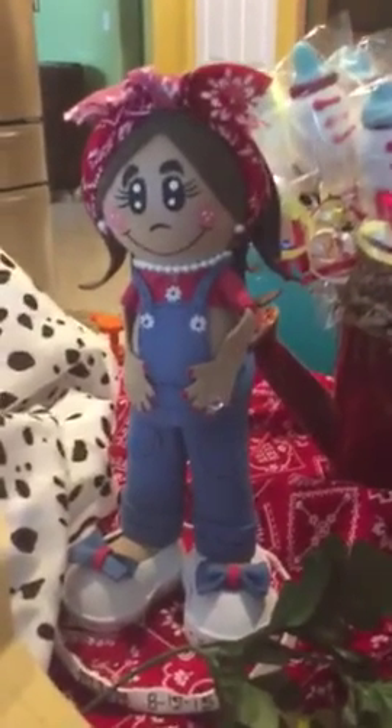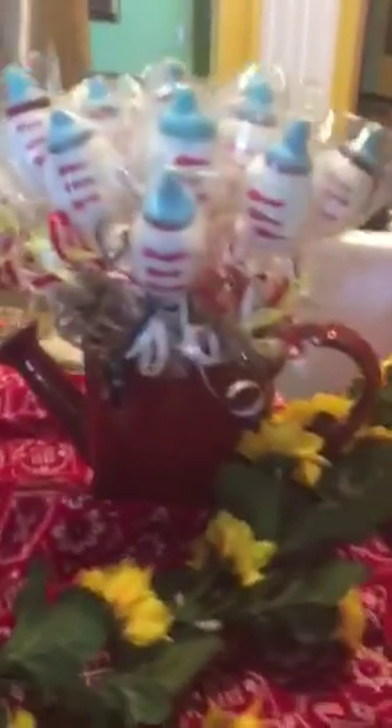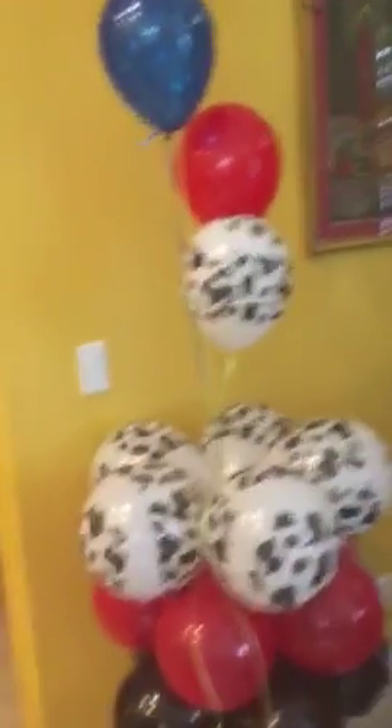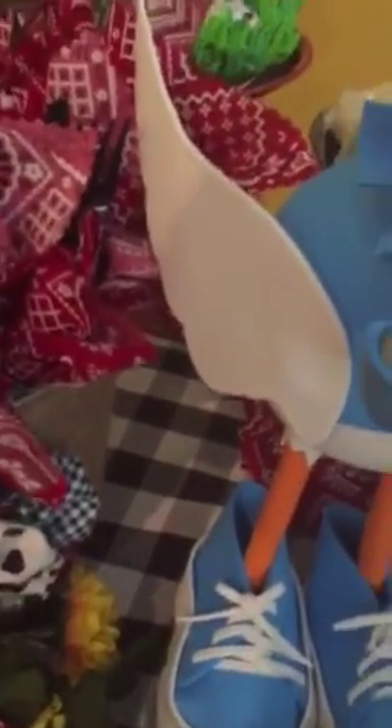I also made my daughter-in-law this little doll — it's a pregnant Western girl, a cowgirl. Over here I made some more sugar cookies. Over here I did another column, and this is another food table area. I made this little thing to put the silverware in.